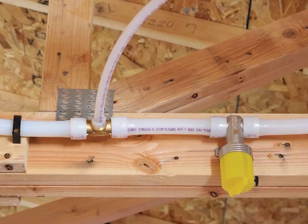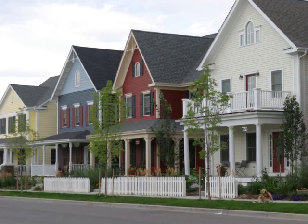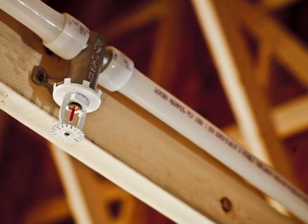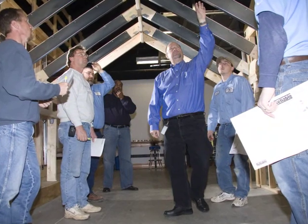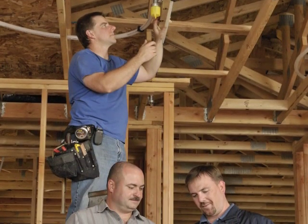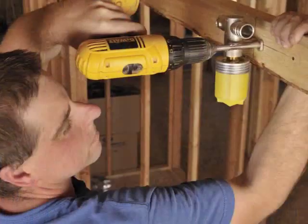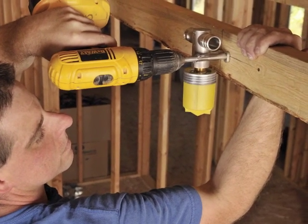With the 2009 International Residential Code mandating fire sprinklers in all new single-family homes under the 13D classification, Uponor AquaSafe fire sprinkler systems offer plumbing trade professionals a logical and lucrative expansion to their business. Backed with comprehensive training, product support, and design services, Uponor AquaSafe systems offer a turnkey entry into the fire safety business.